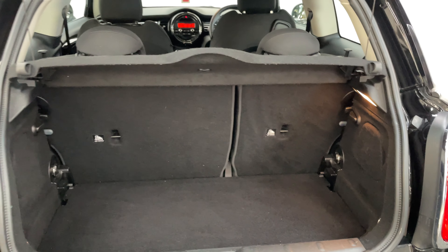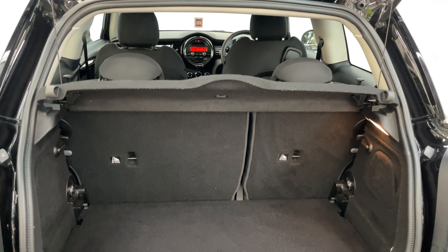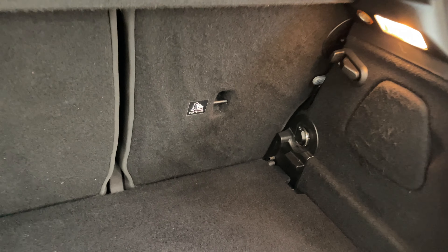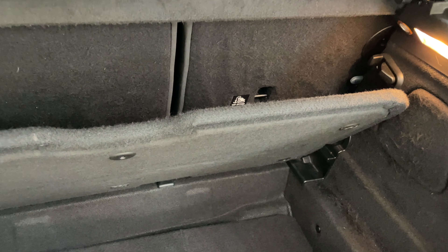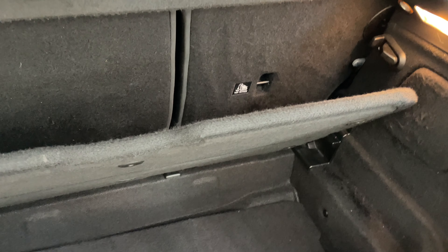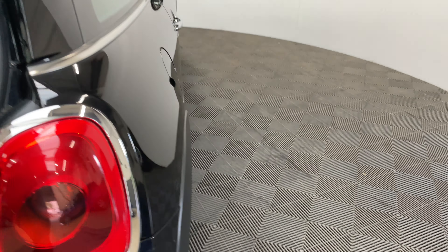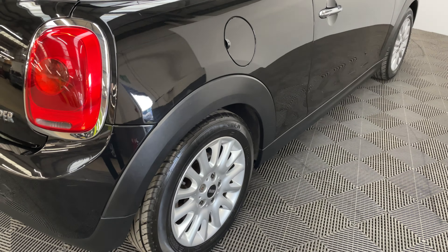Opening the tailgate you can see the parcel shelf is still in place, with split folding rear seats, and you've also got an adjustable floor where you can either take the floor out or hide valuables underneath. Externally, the car comes with Mini's multi-spoke 16-inch alloy wheels.